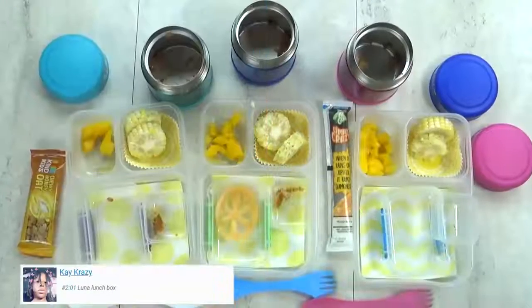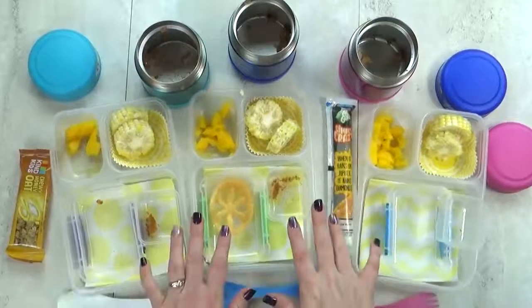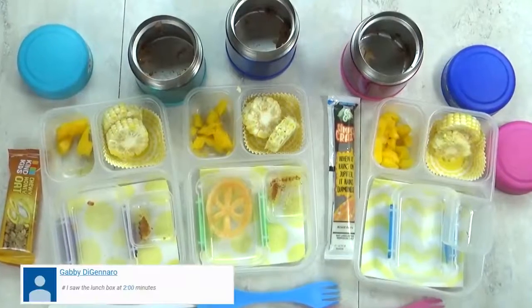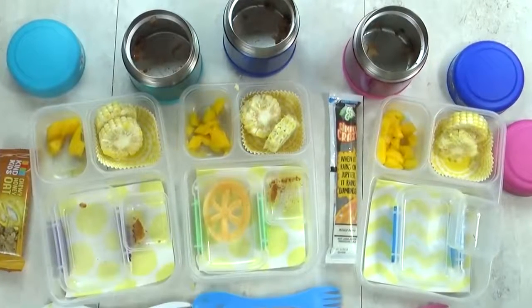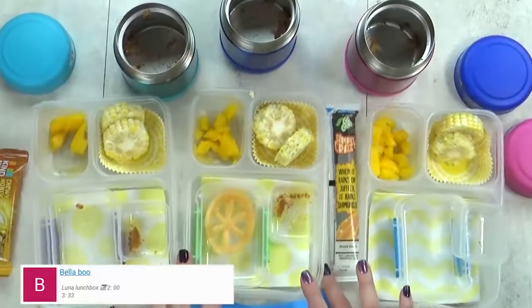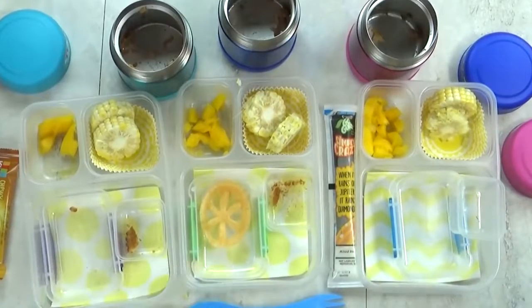We're back home now and here's what we ate. I see that there's a little bit left in all of these boxes. What did you guys think? Lily, what was your favorite part? The mango — you really liked the mango. What about you, Kenzie? The beans and rice. Yeah, that was really good. And we'll see you guys tomorrow.